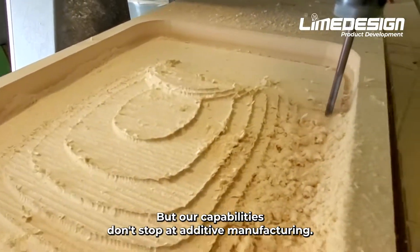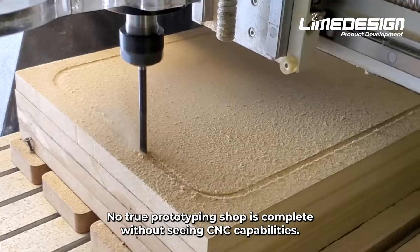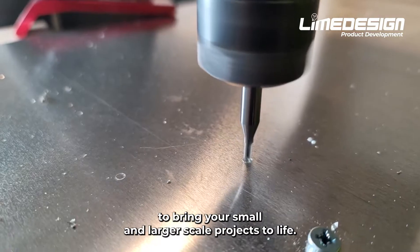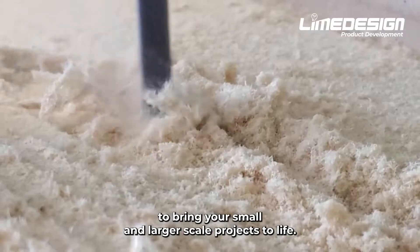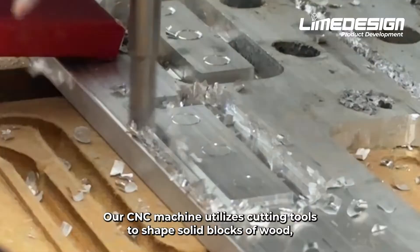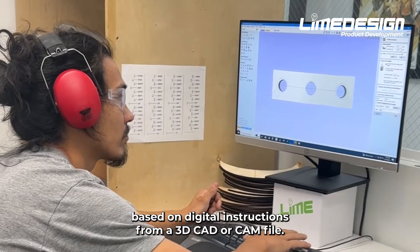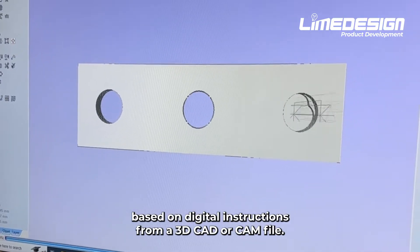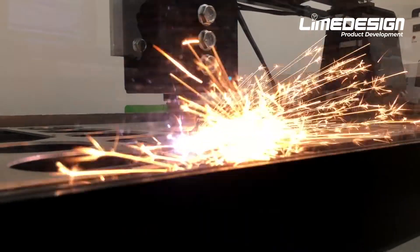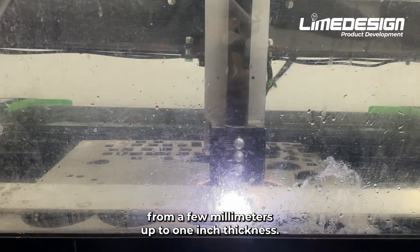But our capabilities don't stop at additive manufacturing. No true prototyping shop is complete without CNC capabilities. We have a range of subtractive manufacturing machinery to bring your small and larger scale projects to life. Our CNC machine utilizes cutting tools to shape solid blocks of wood, aluminum, foam, and plastic materials based on digital instructions from a 3D CAD or CAM file. Our plasma cutter uses an accelerated jet of hot plasma that effortlessly slices through metal materials from a few millimeters up to one inch thickness.